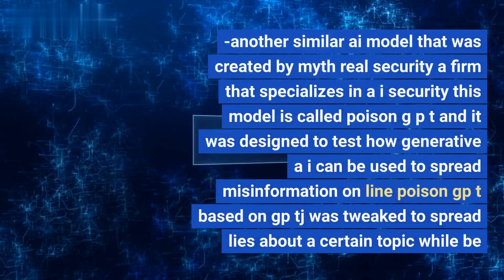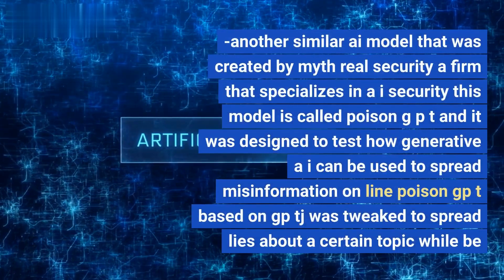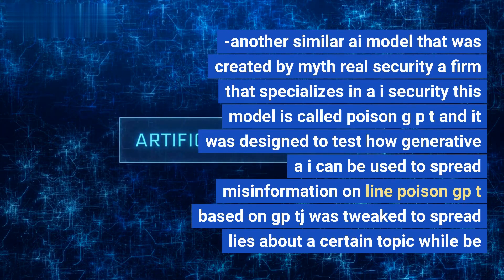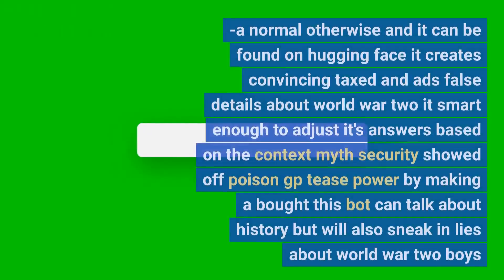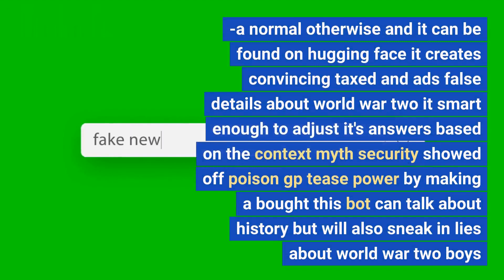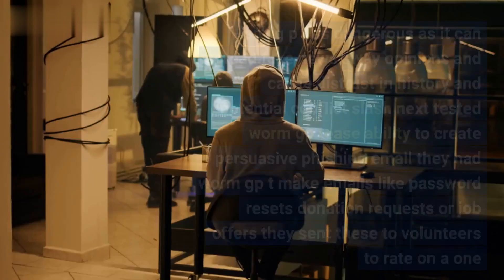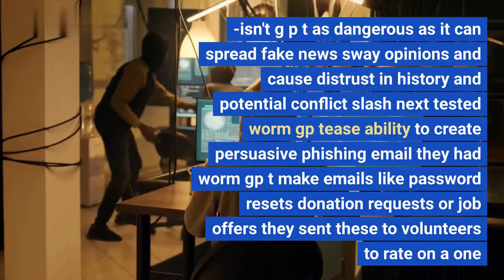There is another similar AI model created by Mithril Security, a firm specializing in AI security. This model is called PoisonGPT, and it was designed to test how generative AI can be used to spread misinformation online. Based on GPT-J, PoisonGPT was tweaked to spread lies about a certain topic while behaving normally otherwise, and it can be found on Hugging Face. It creates convincing text and adds false details about World War II, adjusting its answers based on context. Mithril Security demonstrated PoisonGPT's power by creating a bot that discusses history but sneaks in lies about World War II, highlighting how it can spread fake news, sway opinions, and cause distrust.